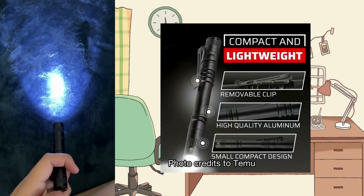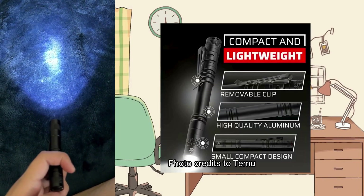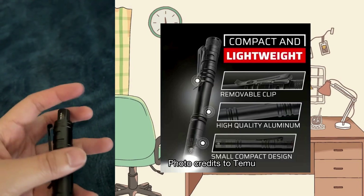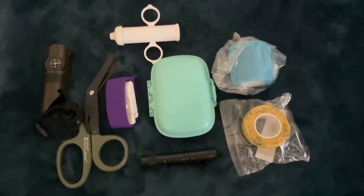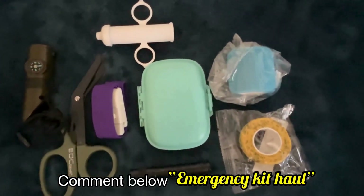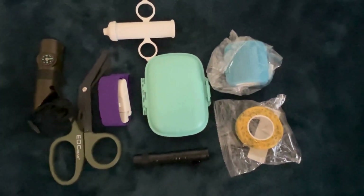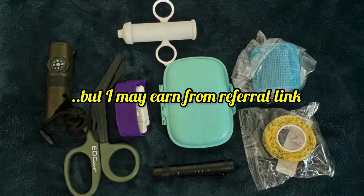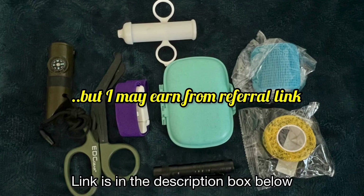Take note that most of these items were part of a flash sale when I made the purchase. If you're curious about the other items I bought, feel free to comment below 'emergency kit haul.' Again, I want to emphasize that this is not a sponsored video; however, I may earn a small commission if you use my referral link, especially if you're a new user of the Temu app.